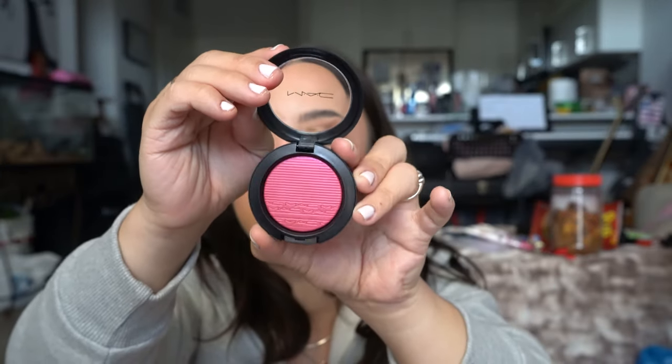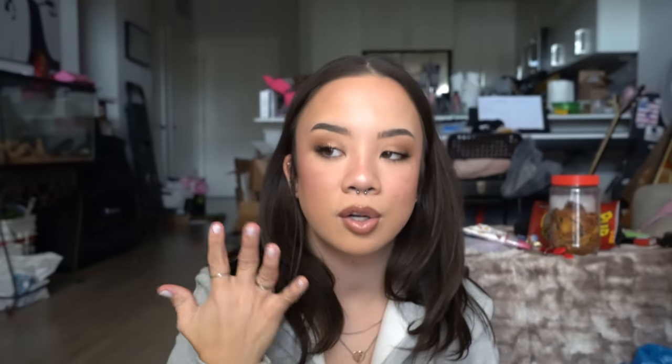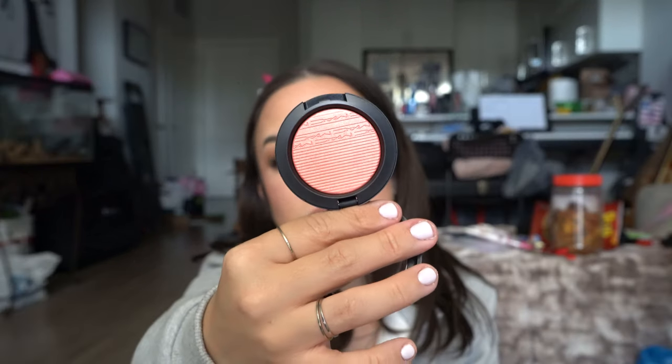This is the shade Rosy Cheeks — very bright and vibrant. We have Sweet for My Sweet, which looks like this. I'm wearing this a little bit today as well. And then we have Fairly Precious, which looks more like a highlighter. And then we have the shade Cheeky Bits, which I think this one's going to be stunning. So let me go ahead and swatch them.